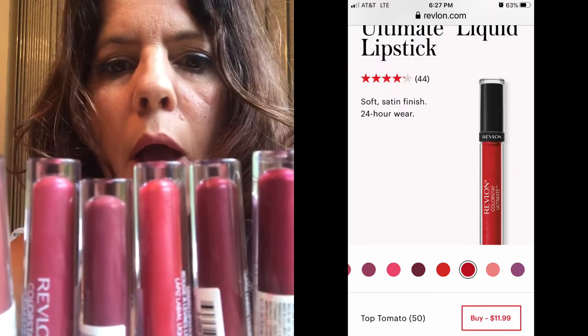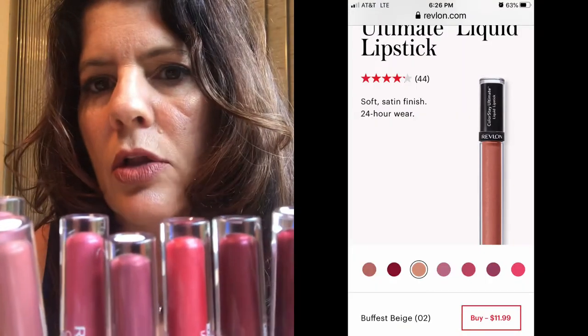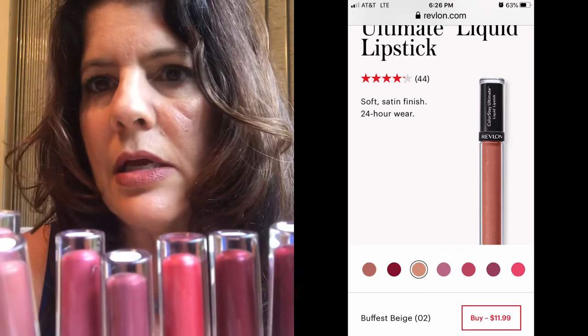I wore red — I haven't worn red lipstick in forever because as much as I love it, it ends up on my teeth, my cup, my straw, feathering. But this lipstick doesn't feather, it doesn't crack, it doesn't get crusty, it doesn't feel like there's anything on your lips. I love it.